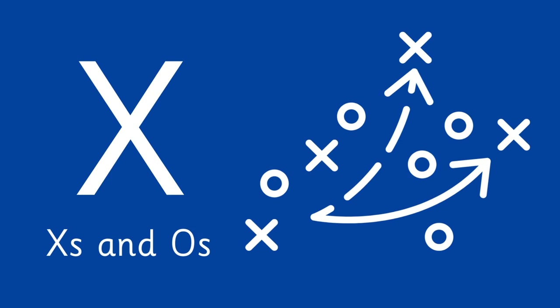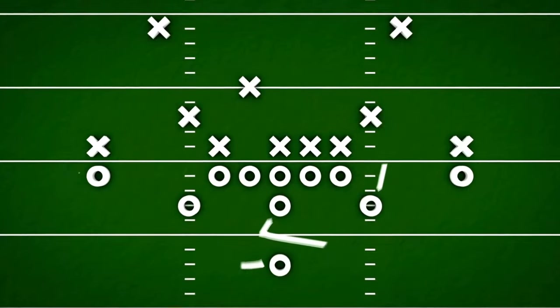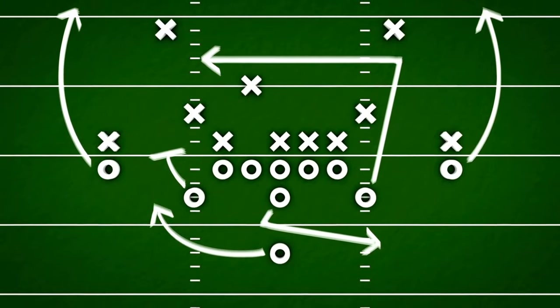X is for X's and O's — the language of football strategy, referring to the representation of plays in a playbook.